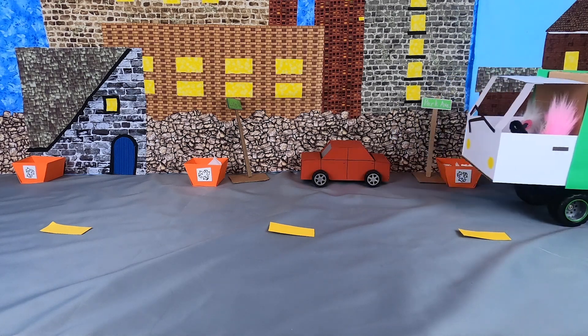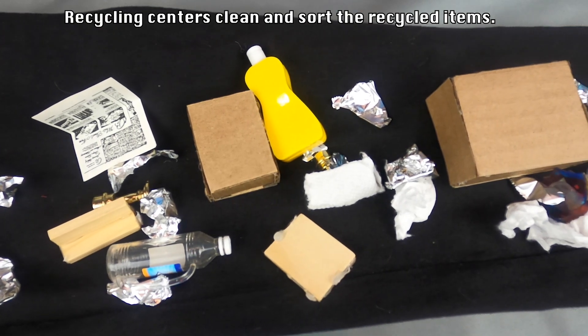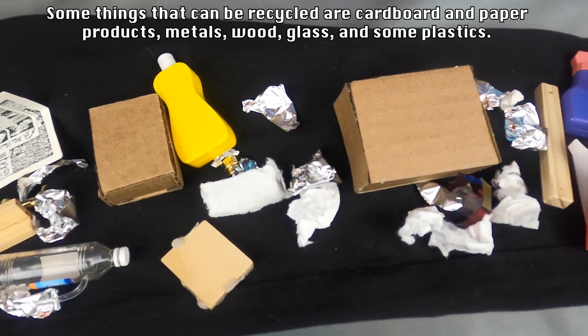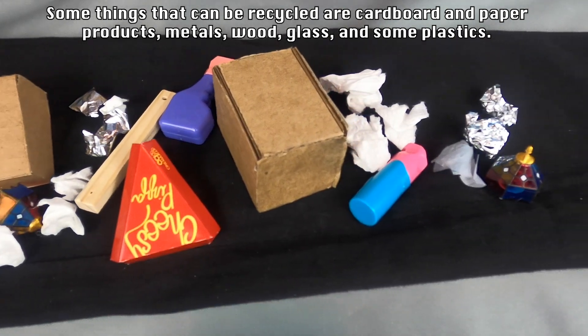What happens at the recycling center? Recycling centers clean and sort the recycled items. Some things that can be recycled are cardboard and paper products, metals, wood, glass, and some plastics.